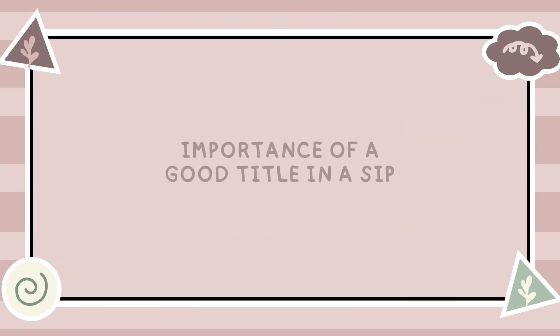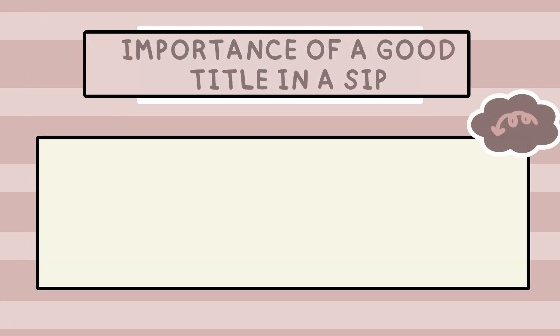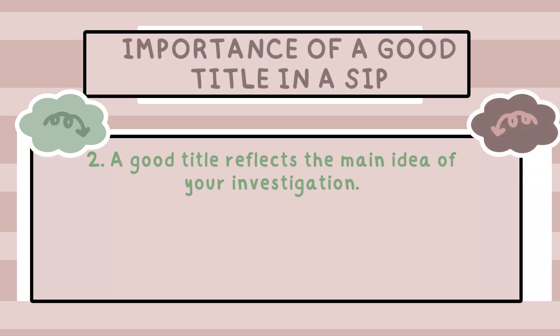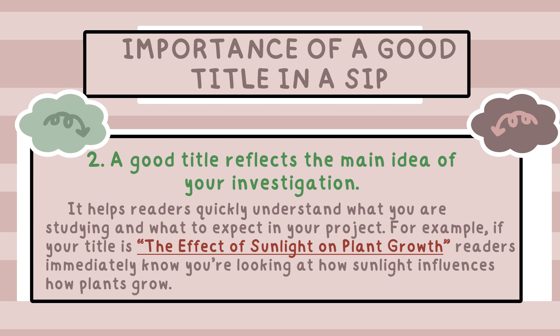Now, let's talk about why having a good title is so important for your science investigatory project. First, a strong title gives your project its identity. It's the first thing people will see, and it sets the stage for what your project is all about. A clear and engaging title can catch someone's attention and make them want to learn more about your work. Second, a good title reflects the main idea of your investigation. It helps readers quickly understand what you are studying. For example, if your title is 'The Effect of Sunlight on Plant Growth,' readers immediately know you're looking at how sunlight influences how plants grow.